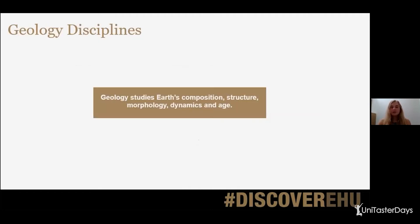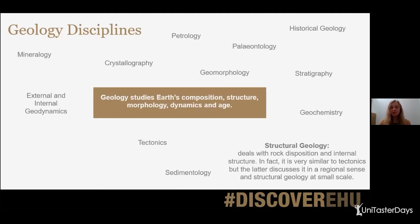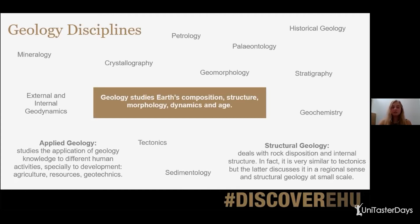Moving on to those geology disciplines I mentioned at the beginning. Essentially, geology studies the earth's composition, structure, morphology, dynamics and age, but there are lots of different disciplines within that — hopefully you can see some of those on the screen. A couple of examples: structural geology deals with rock disposition and internal structure, very similar to tectonics, but tectonics is discussed at a regional sense whereas structural geology is at a smaller scale. And applied geology studies the application of geology knowledge to different human activities, especially to the development of agricultural resources and geotechnics.